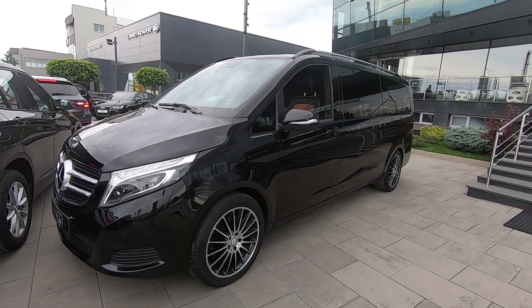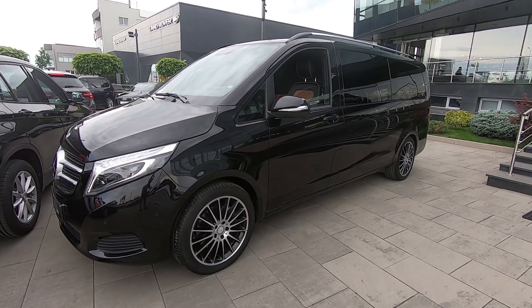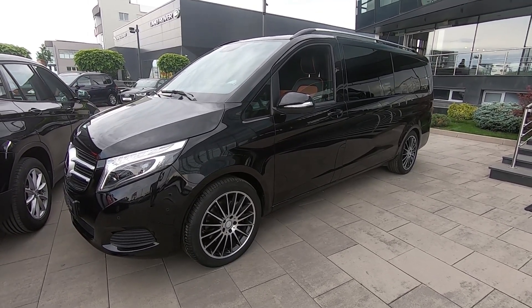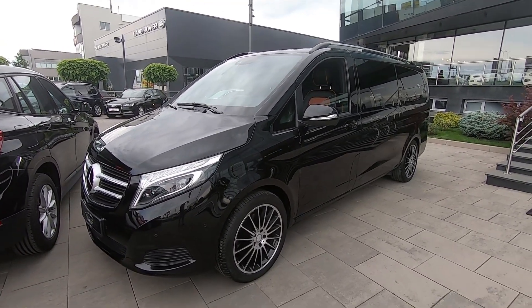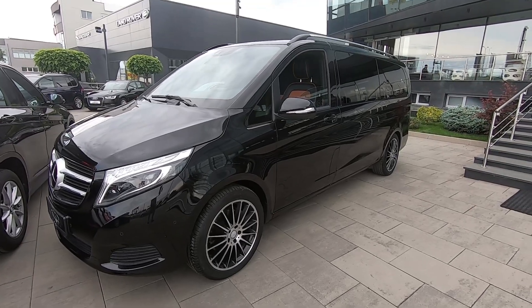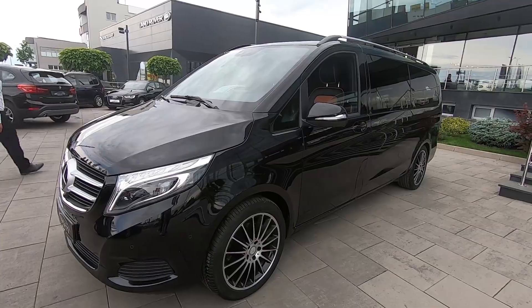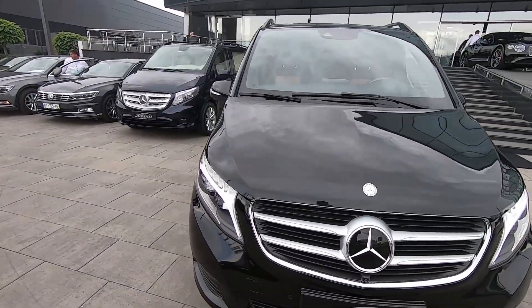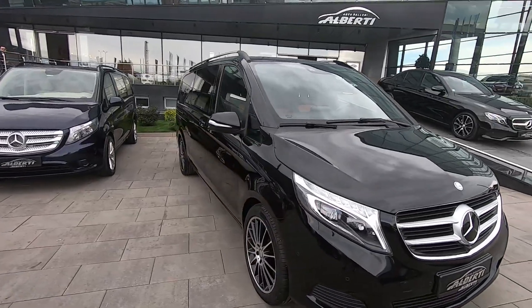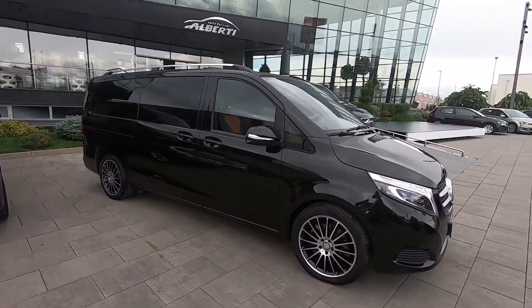Hi everyone, welcome back to Shandri Zagawa channel. For today's video we have this special Mercedes-Benz Vito and this is the exclusive one. We have the VIP seats in the back and we are going to take a look at the interior and exterior — this is very, very luxurious. So right now let's check the exterior.